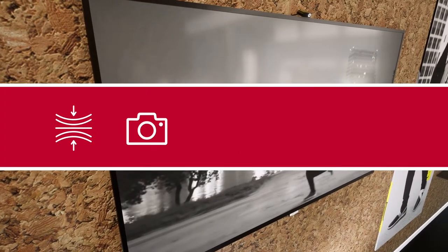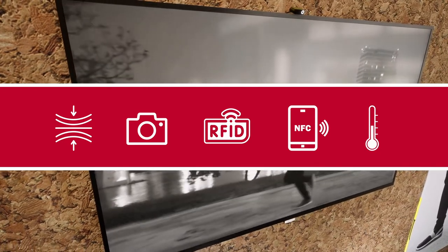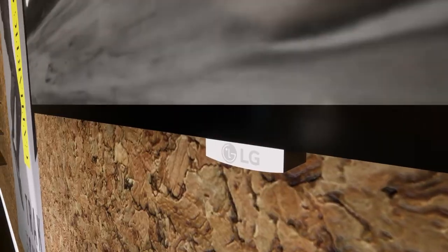Pressure sensors, cameras, RFID and NFC sensors, thermal sensors, and more can be integrated to make what was once static signage dynamic.